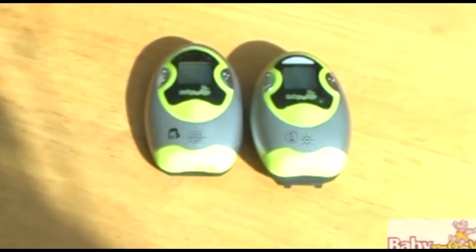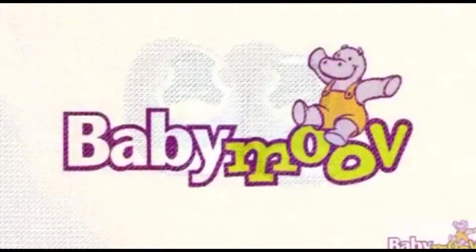Hi and thanks for taking interest in the Babymove ExpertCare baby monitor. Babymove are a leading supplier of baby monitors and produce what we believe to be the most modern, colourful and compact monitors available worldwide today.